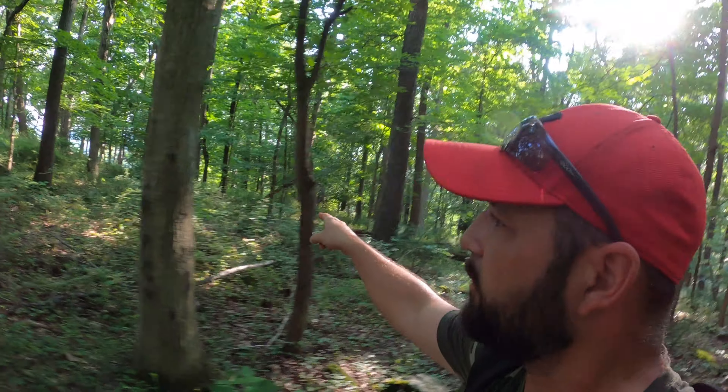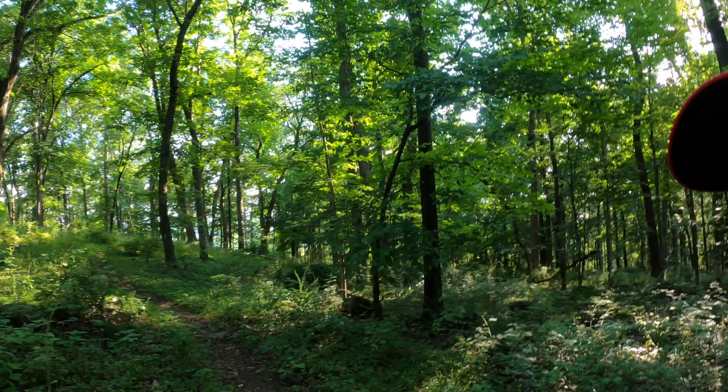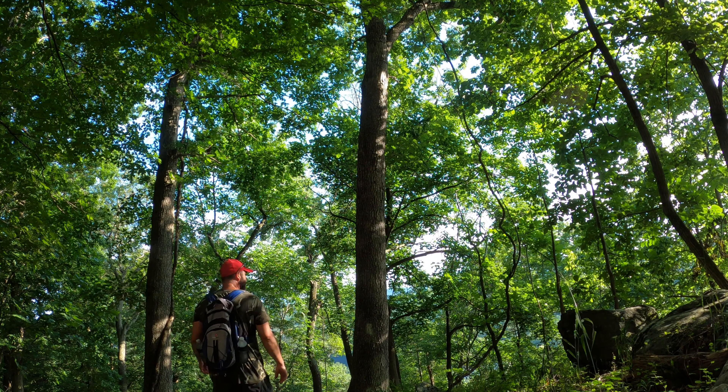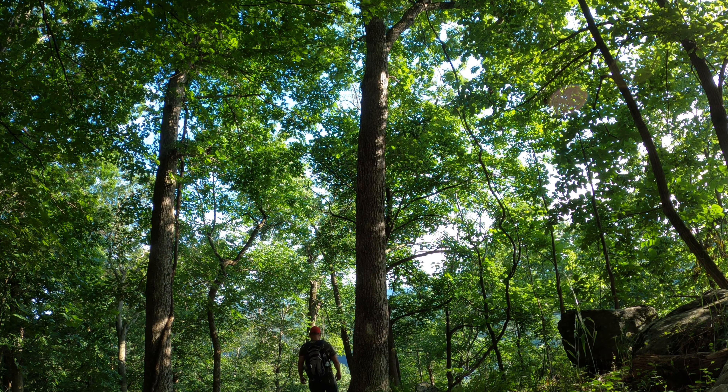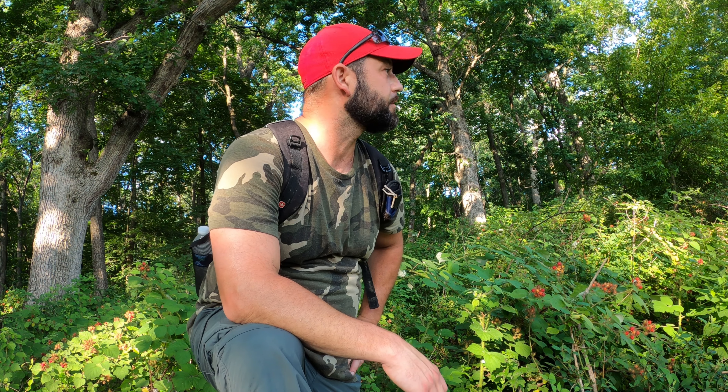I'm starting to see some openings and possibly some views out to the right — here's a little side trail, let's see where it takes us. Looks like we're about to see our first overlook, and this isn't the main overlook of the park. I'm going to turn the camera around and show you the walk into the South Lookout, which would be looking basically south towards the city of Philadelphia, towards Pennsylvania and the Delaware River.